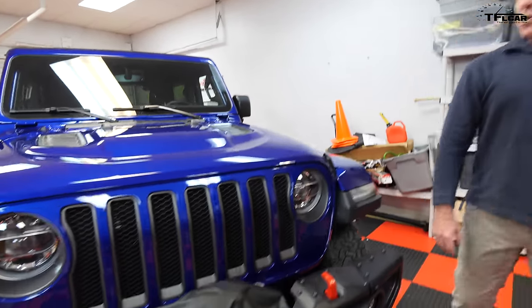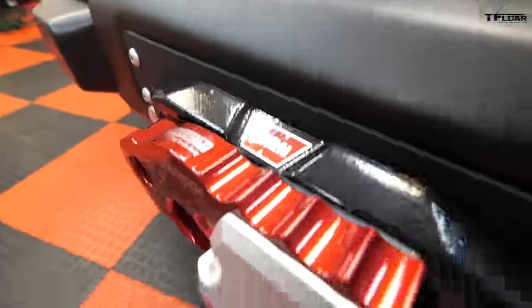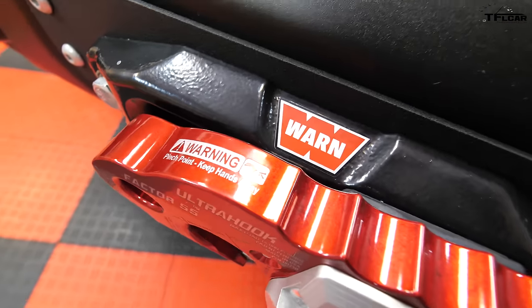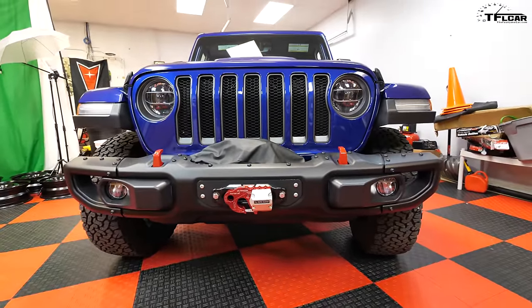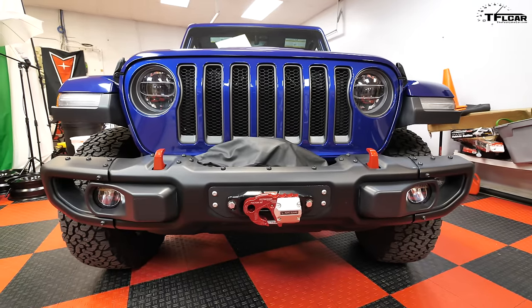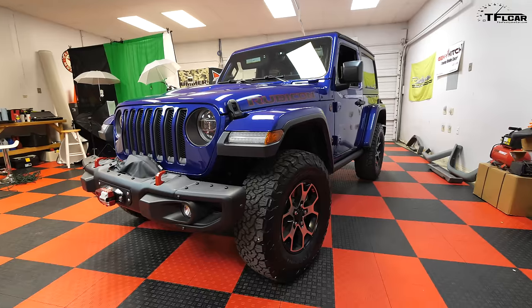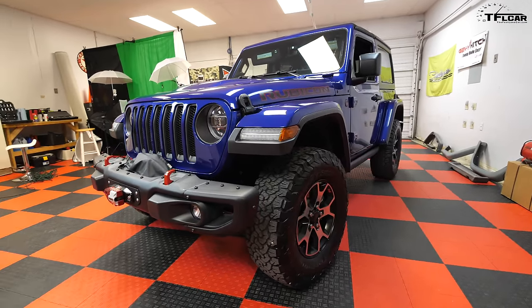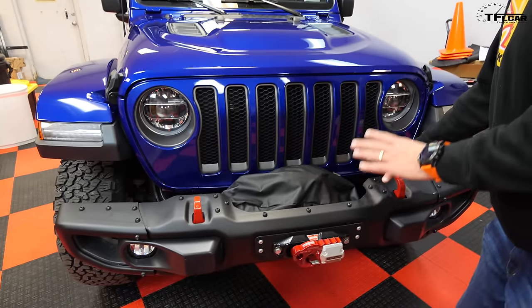The next upgrade is the Warn VR series winch. On a previous TJ, I went back and forth between a really good winch or a Badlands winch. This time I went with the Warn VR series - technically not a real Warn since it's Chinese-manufactured to Warn specs. When the TJ got totaled, I didn't get my winch back, and I wasn't going to let that happen again. A winch is really insurance - when you're out wheeling and get into areas you didn't plan on, it gets you back on the road.